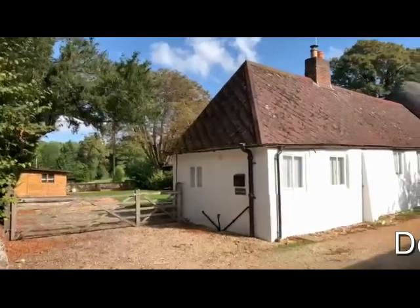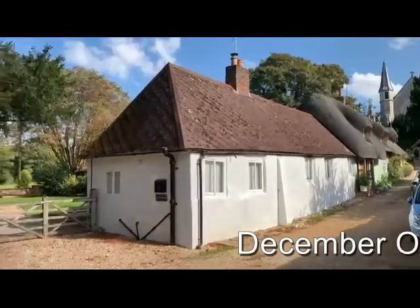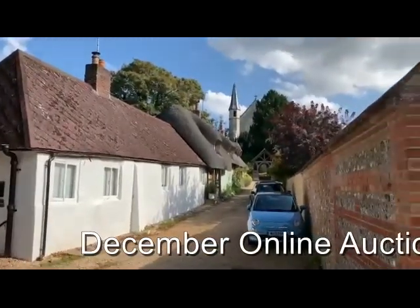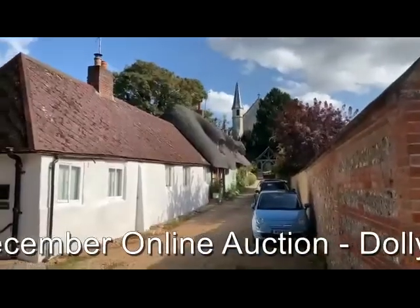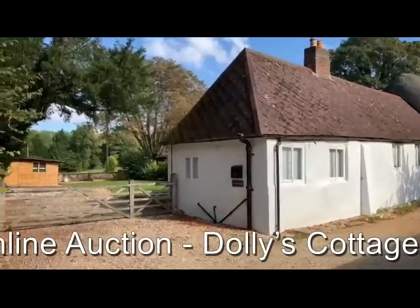This is Rob Marchant from Clive Emerson Auctioneers, and this is Dolly's Cottage at Cholderton. Lovely location — the village just on the road running up to the church at the end there. Cholderton is a very attractive and sought-after village on the Hampshire-Wiltshire border.